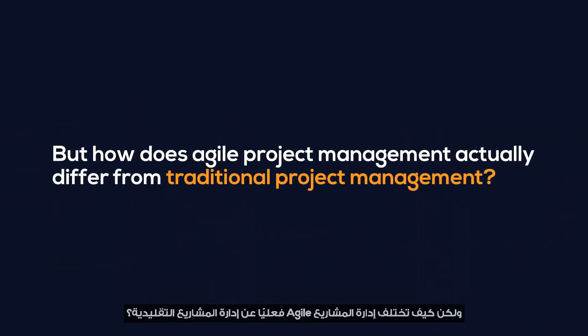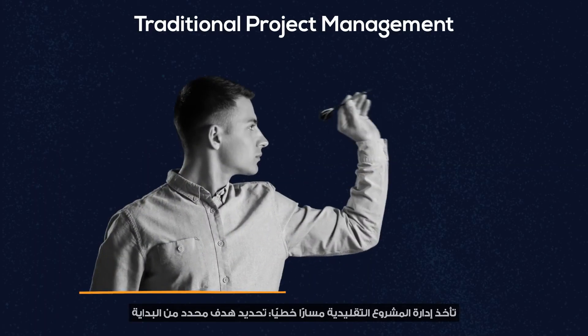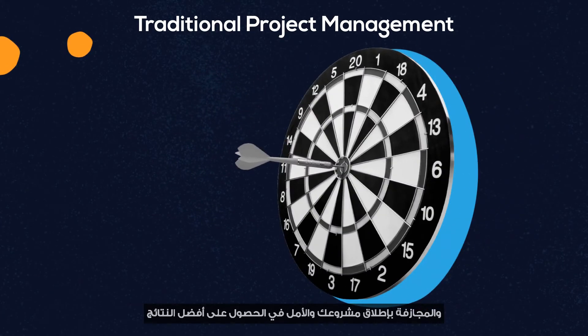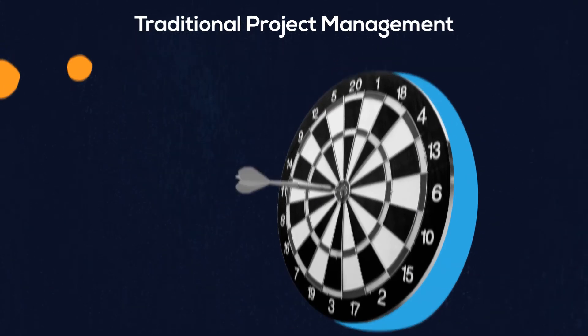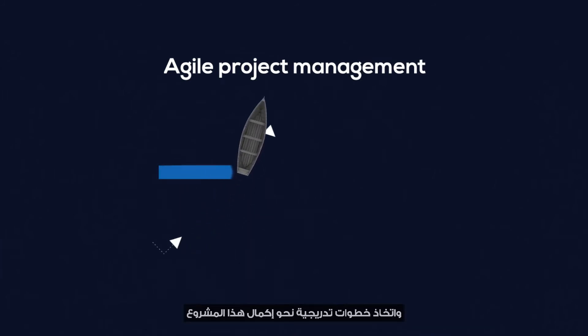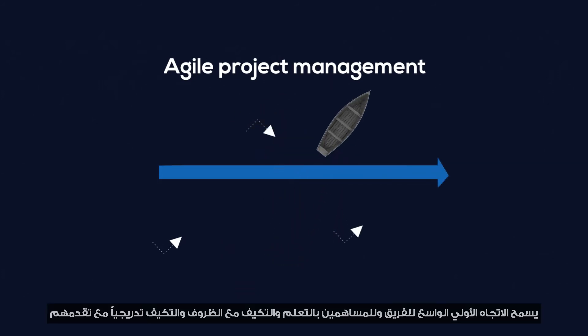But how does Agile project management actually differ from traditional project management? Traditional project management takes a linear path, defining a set target from the get-go, and launching your project hoping for the best results. In contrast, Agile project management recommends following iterative or Agile life cycles, taking incremental steps towards the completion of the project. The broad initial direction allows the team and stakeholders to learn and adapt to conditions and progressively adjust as they go along.